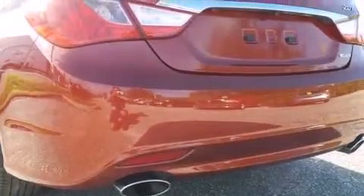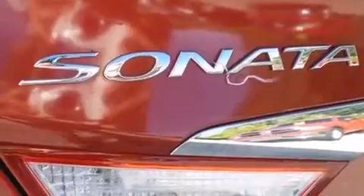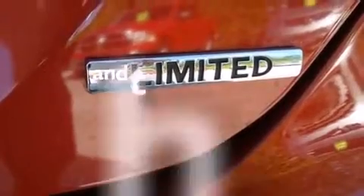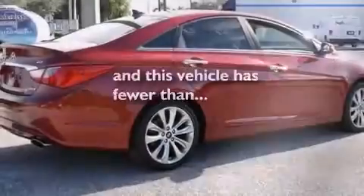Features include an intercooled turbocharger, air conditioning with automatic climate control, cruise control, side curtain airbags, full power accessories, variable valve timing, a chrome grille, an anti-lock braking system, and this vehicle has less than 17,000 miles.